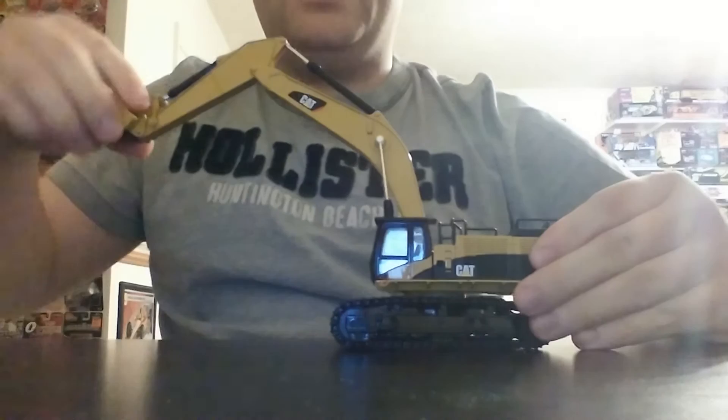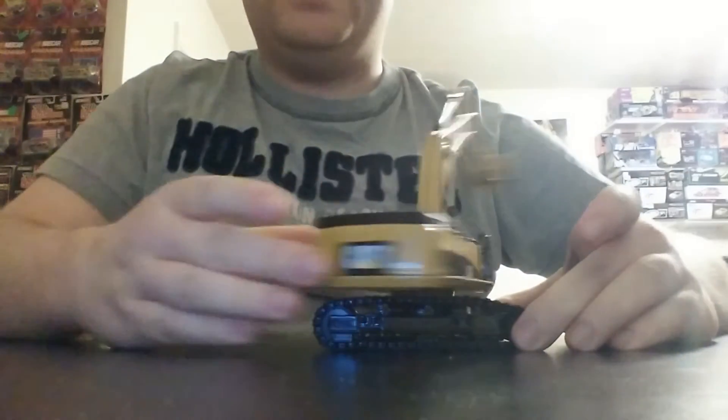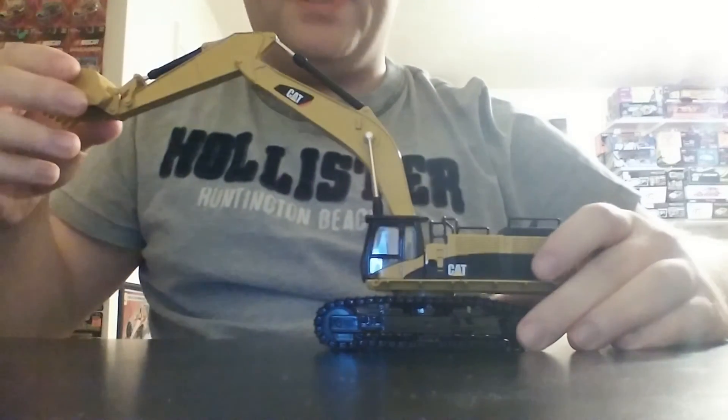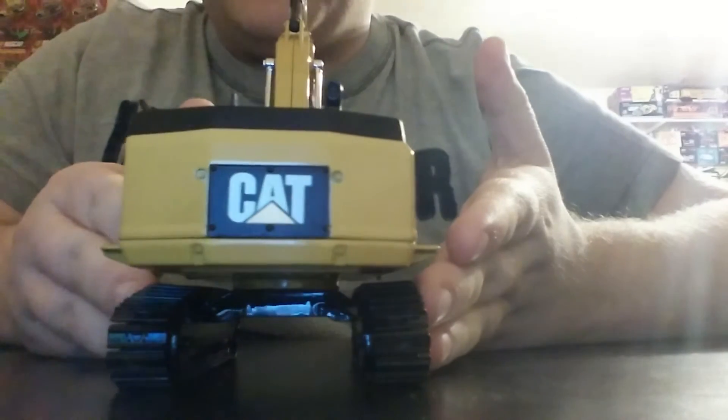There's your dump angle. There's the boom and stick all the way out. 360-degree rotation on the car body. And really, the graphics are very, very sharp on this model.